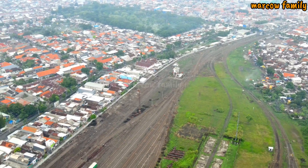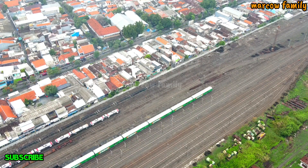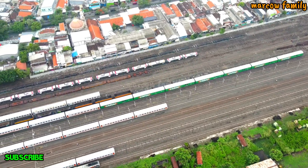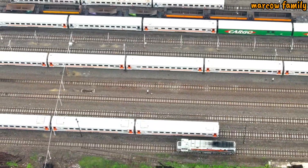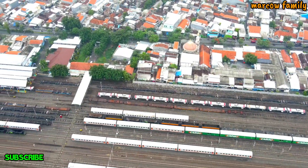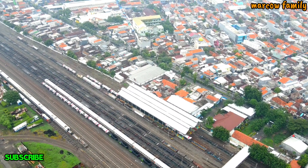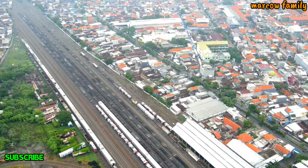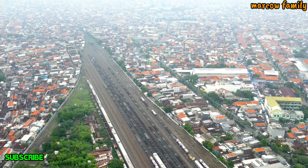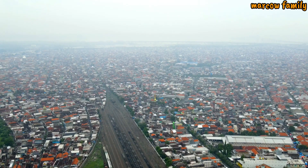Now we can turn the signal back to the station. This is the station — the station that is in Surabaya. So this station is quite long, and in this place you can see it in front of Surabaya.